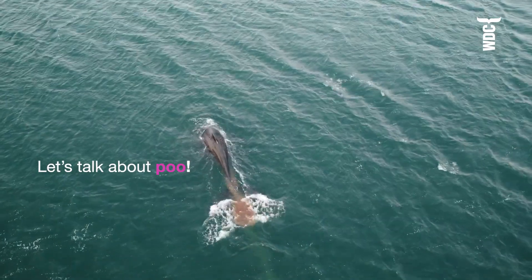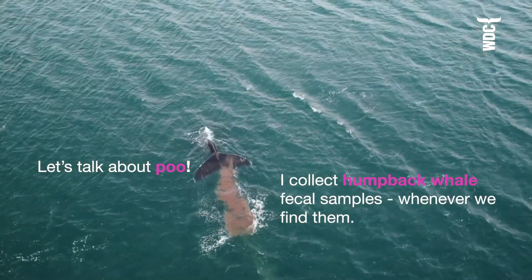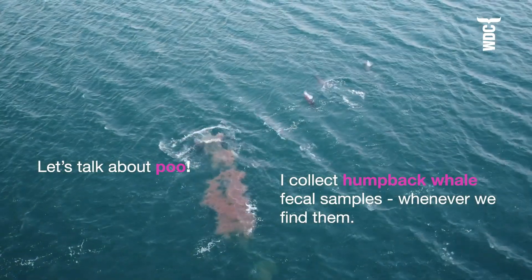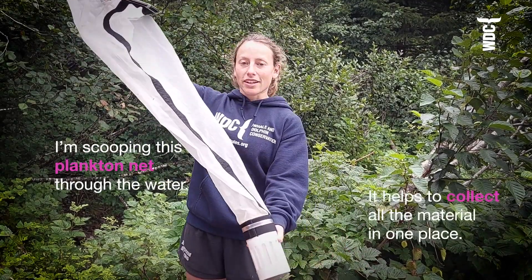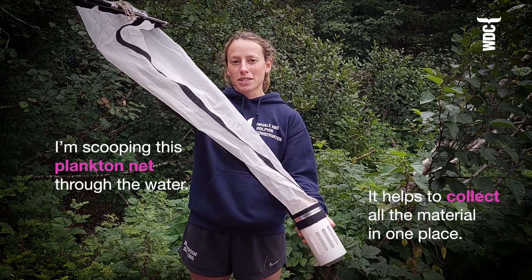Let's talk about poop. I collect humpback whale fecal samples opportunistically, which means whenever we find them, using this plankton net. I scoop this through the water and it helps to collect all of the material in one place.